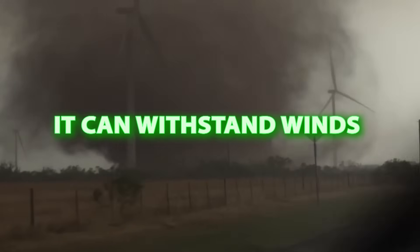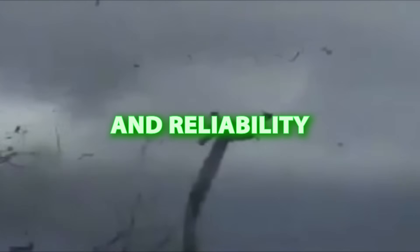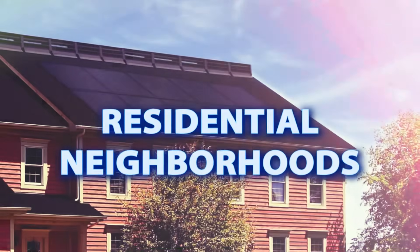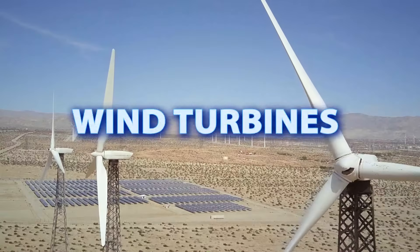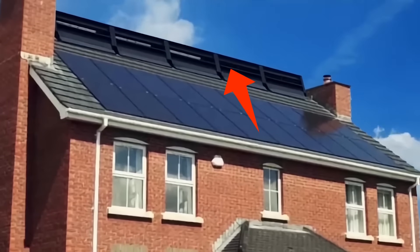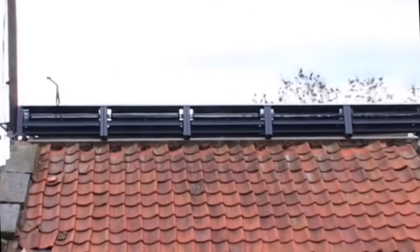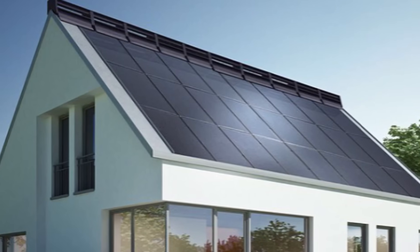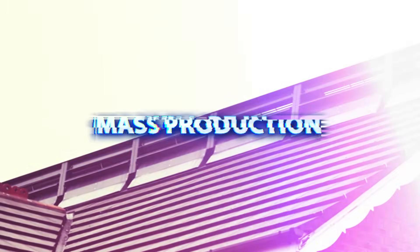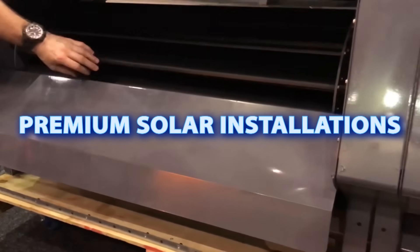Impressively, it can withstand winds exceeding 100 miles per hour, ensuring durability and reliability. This is an ideal solution for sensitive locations like national parks, residential neighborhoods, and other areas where traditional wind turbines are restricted. By pairing this wind generator with solar, you can enjoy a sustainable, resilient energy solution. The Power Collective promises that this turbine will be in mass production in 2025, with costs expected to be comparable to premium solar installations.